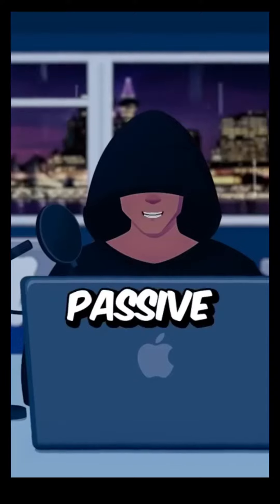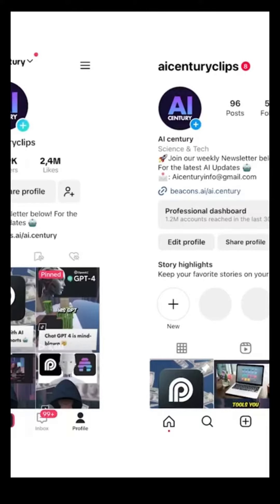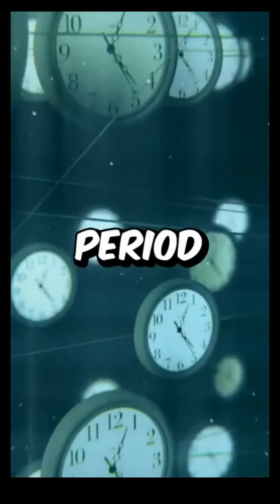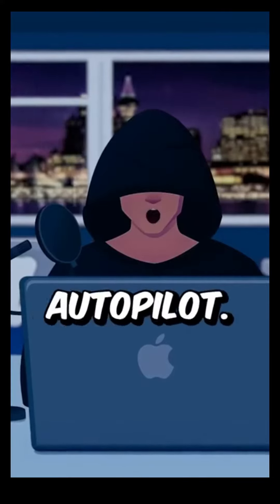My faceless social media accounts have generated over $10k in passive income this month. With the rise of AI, I managed to create two large social media accounts in a short period of time, and I've turned these accounts into a profitable business that almost entirely runs on autopilot.